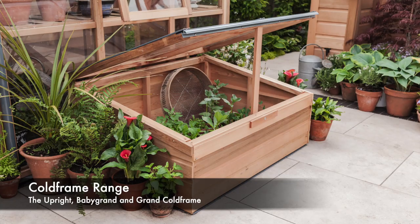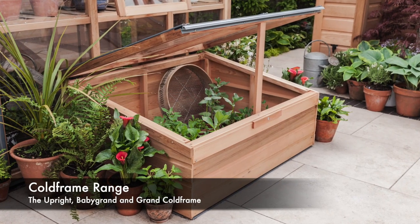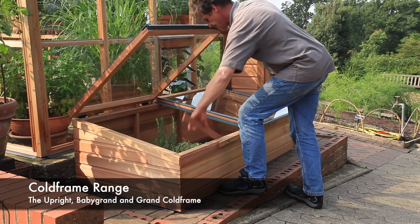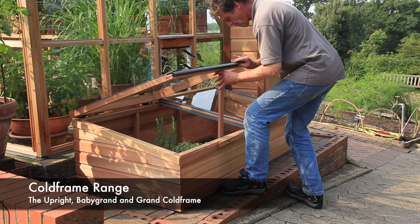Alternatively we have the baby grand cold frame and the grand cold frame. They're a more traditional low level style but they still offer that same level of practicality as the uprights.